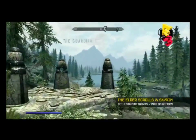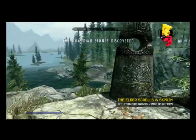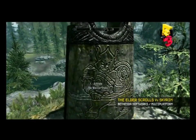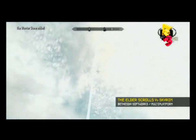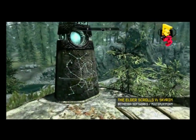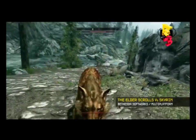Up here, these are called the Guardian Stones. These are standing stones in the game that you'll find, and they help you define your character by having the stars bless you with a special power. You can only have one of these at a time. The Warrior Stone is going to make all of your warrior skills increase faster. This is not something you picked at the beginning of the game — you find them as you play. These three are kind of the basic ones, and you find them very quickly.